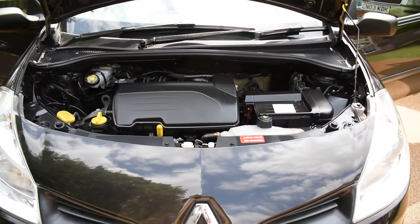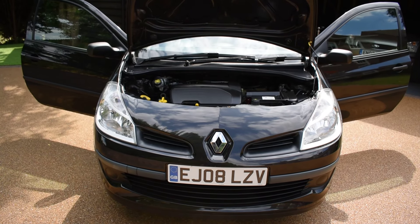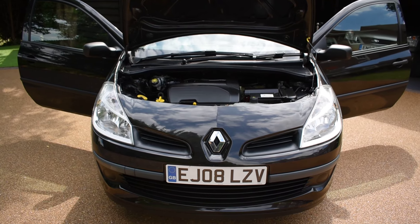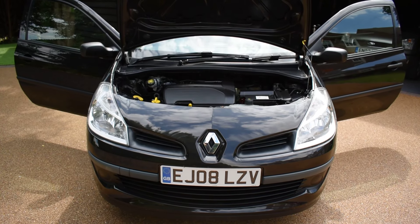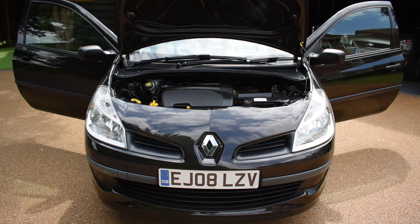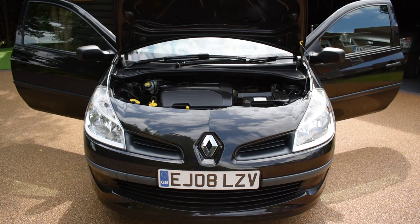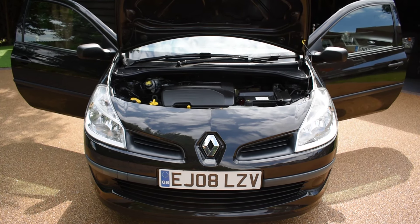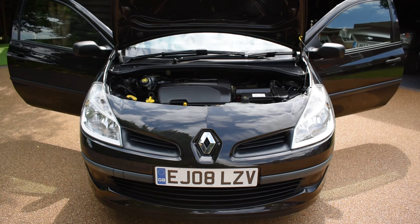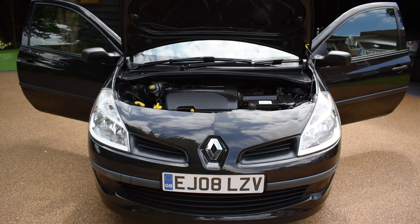If you'd like to book an appointment to come and view this car, please give us a call on 01702 545915 — we'd be pleased to meet you. Please take time to look at our many verified five-star reviews; we have about 116 now on Autotrader, so you can see what our customers say about us. All of these reviews are verified by an independent company and are genuine purchases. Please don't hesitate to call us if you have any questions, or if you'd like to book an appointment or put a holding deposit on the car. Thank you very much for watching and we hope to see you soon.